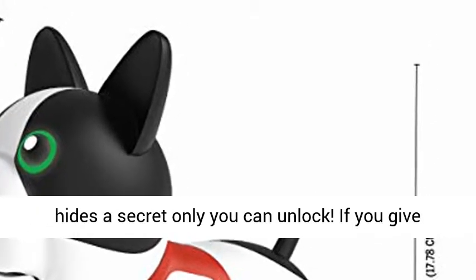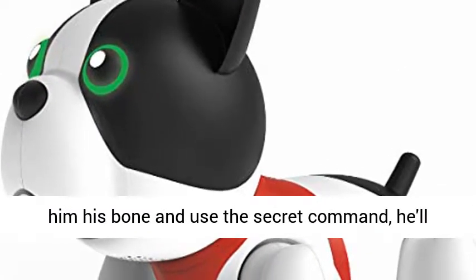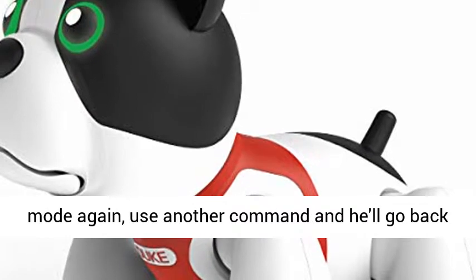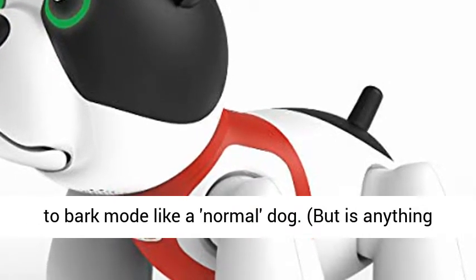Secret talking mode — Duke hides a secret only you can unlock. If you give him his bone and use the secret command, he'll start talking. Watch as all his tricks change while in talking mode. To hide his secret talking mode again, use another command and he'll go back to bark mode like a normal dog.